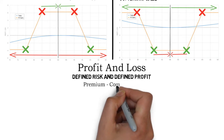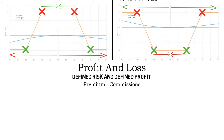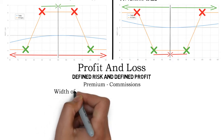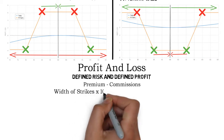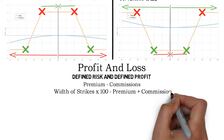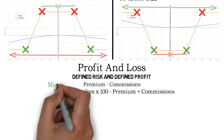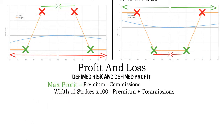You need to do two calculations to find out the max loss and profit. The first is premium minus commissions. The second calculation is the width of the strikes multiplied by 100, minus the premium, plus commissions. The result of the first calculation is the max profit of the short iron condor and the max loss of the long iron condor. The second calculation is the max loss of the short iron condor and the max profit of the long iron condor.